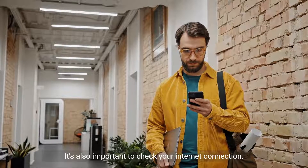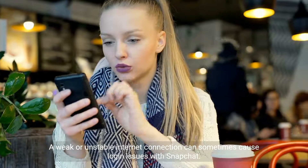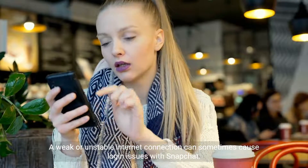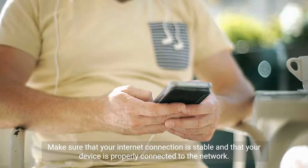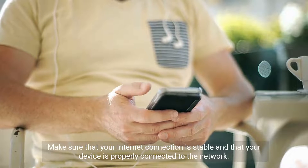It's also important to check your internet connection. A weak or unstable internet connection can sometimes cause login issues with Snapchat. Make sure that your internet connection is stable and that your device is properly connected to the network.